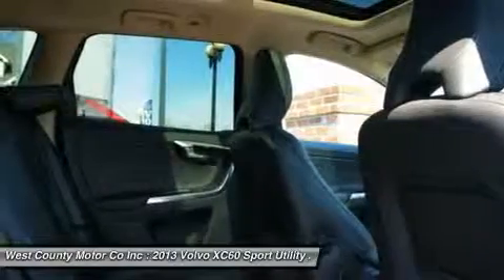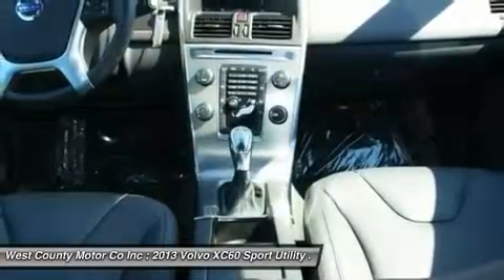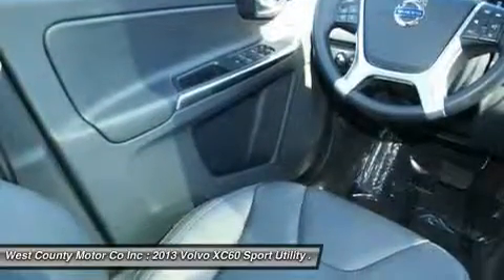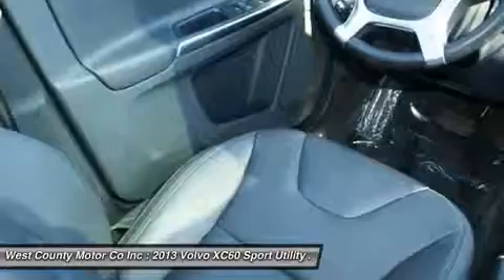This small luxury crossover even has a plethora of safety features. Check out the roll stability control, anti-lock brakes with brake assist, and whiplash reducing front seats.